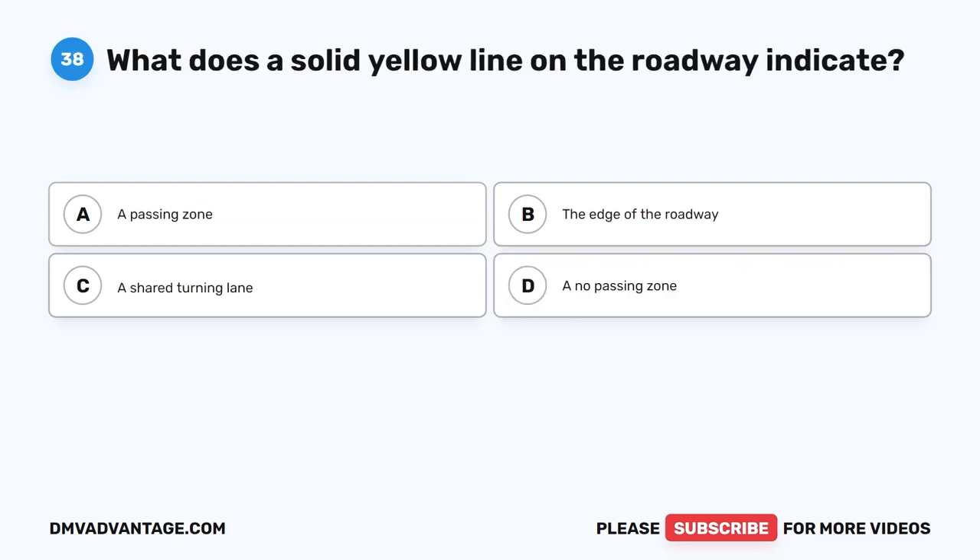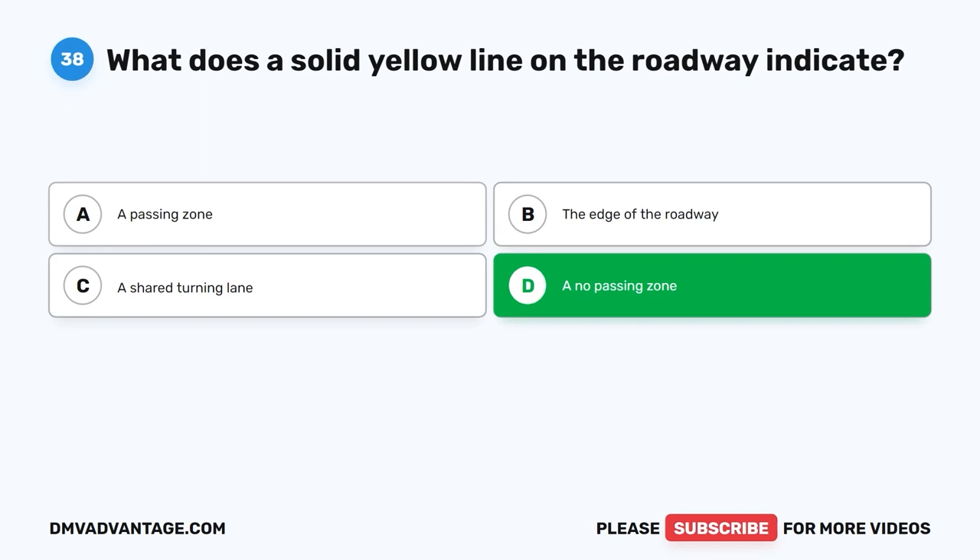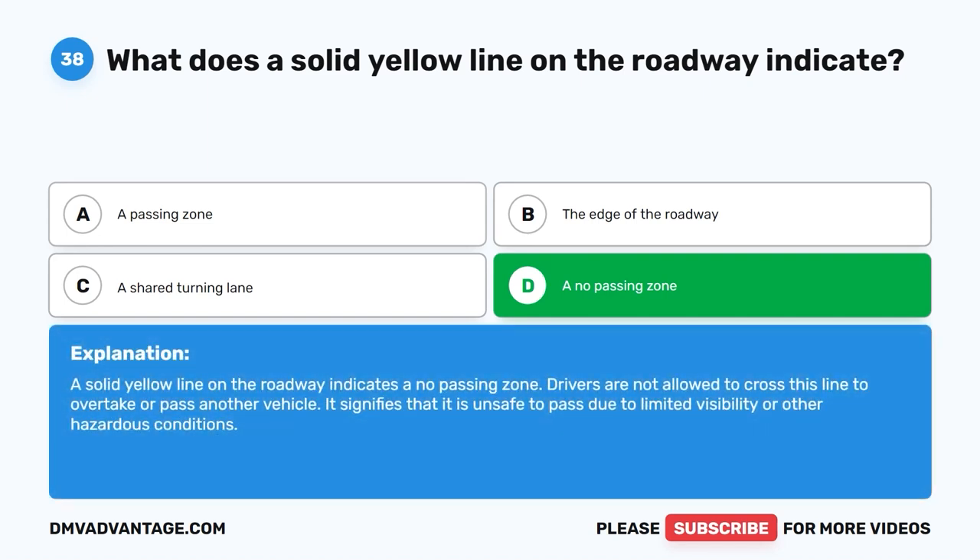Question 38: What does a solid yellow line on the roadway indicate? The correct answer is D: A no passing zone. A solid yellow line on the roadway indicates a no passing zone. Drivers are not allowed to cross this line to overtake or pass another vehicle. It signifies that it is unsafe to pass due to limited visibility or other hazardous conditions.